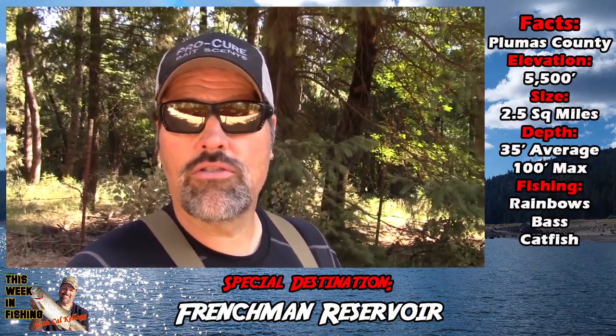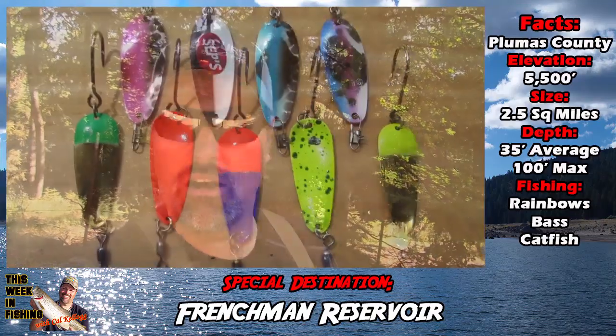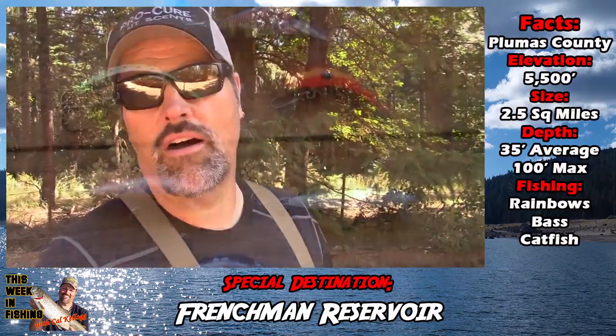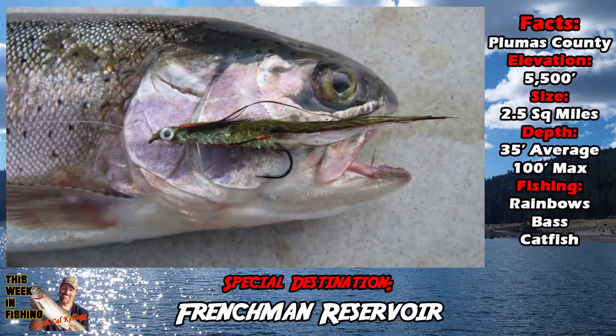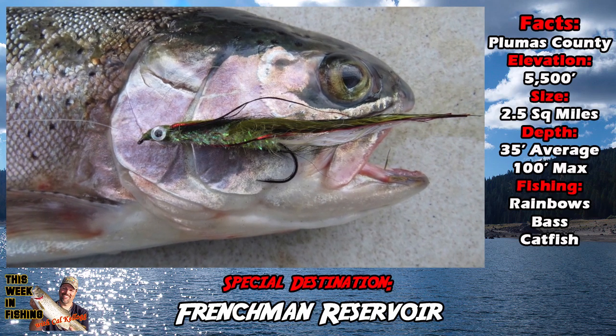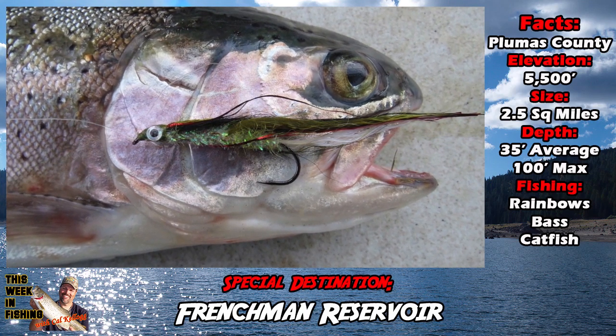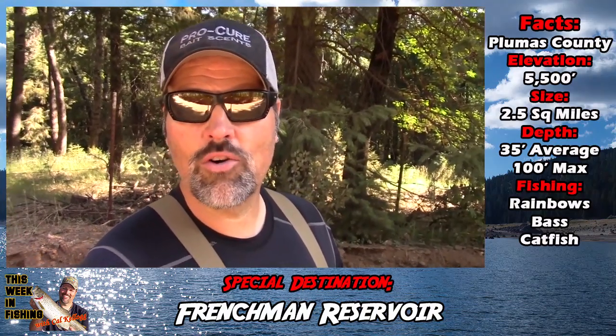For trolling, your standard high sierra bug lake stuff is going to work: grubs, bright colored spoons, small plugs, a threaded worm — a threaded worm is always a winner. Trolling flies will work too. In the spring and in the fall you're going to find fish up near the surface; that's when you're going to have maximum fun. You'll be able to top line for them, fish a color or two of lead core.